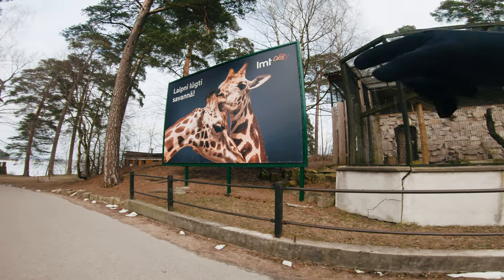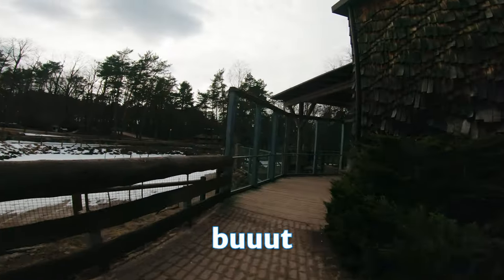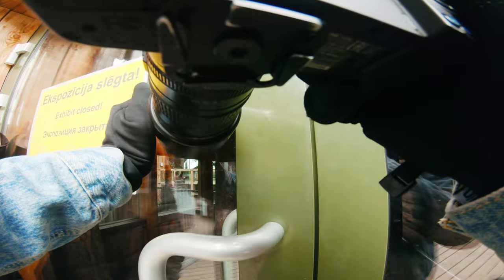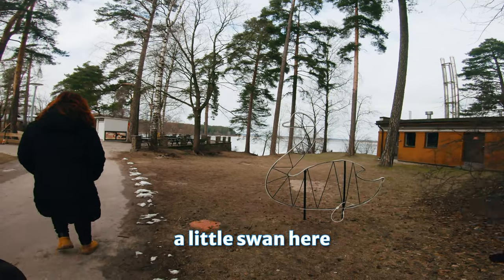So these giraffes have a sponsor. The House of Giraffes is closed for quarantine, but maybe we can see them through the window. He is eating — I'll shoot his head now to see how that looks. A little swan hair.